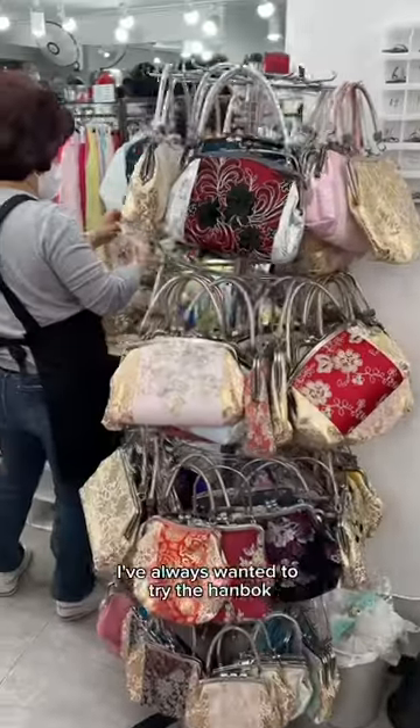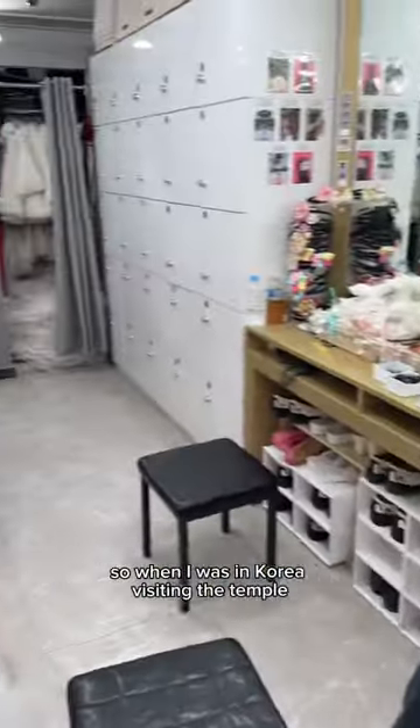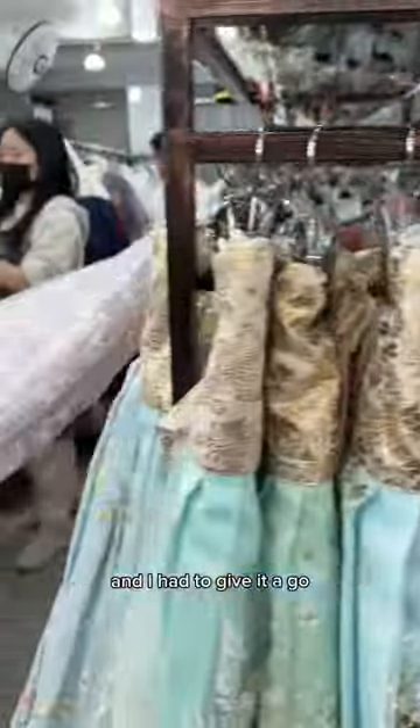Come pick a traditional Korean outfit with me. I've always wanted to try the hanbok, so when I was in Korea visiting the temple, I saw this store and I had to give it a go.